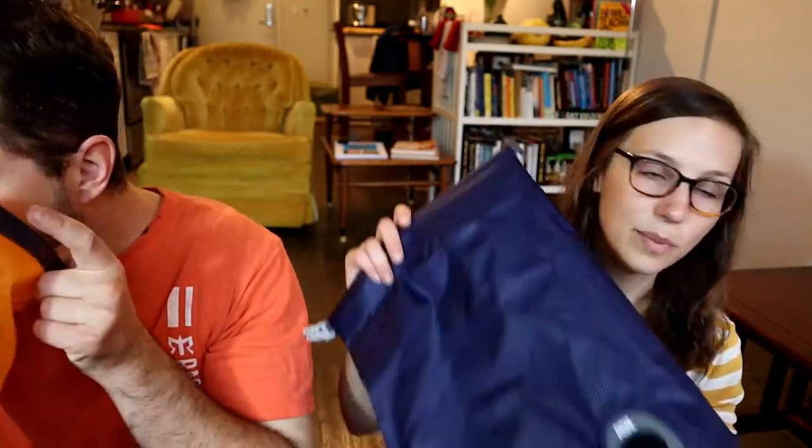So waterproof 10-liter bags — and these are just $2. I've not seen this before — I don't think we knew it when we got it — but it has this air purge. So you can actually let air out when you're trying to shrink your bag down. Hopefully that's cool.